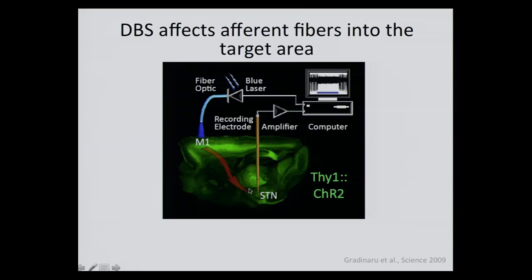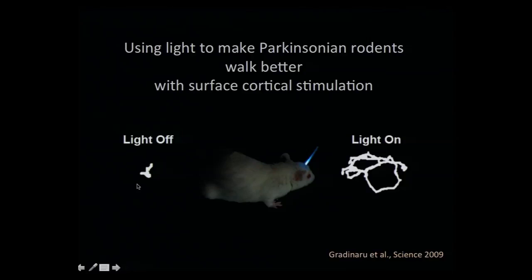We tried to understand where these axons come from by using dual recordings with optogenetics and electrode recordings. We traced the origin back to cortex — to the motor cortex where the cell bodies stay in layer 5 — and then they send projections to the STN. One experiment that became obvious was: would you get the same effect if instead of stimulating in the STN on the axons, you had the stimulation superficially on the motor cortex? This is an example from one rodent rendered Parkinsonian with a toxin — the walking path improves with superficial cortical stimulation.